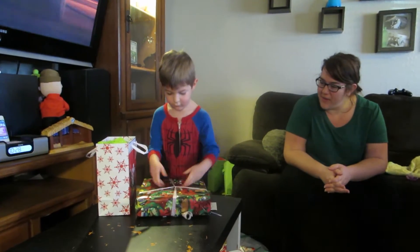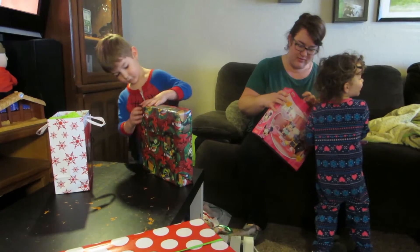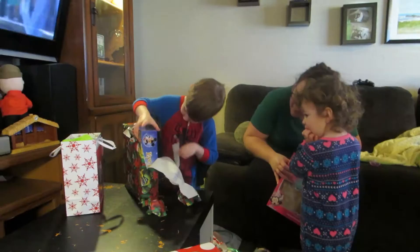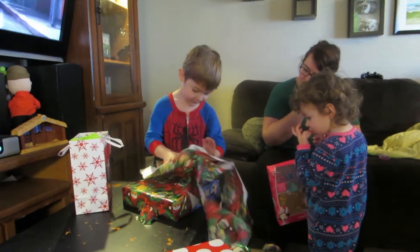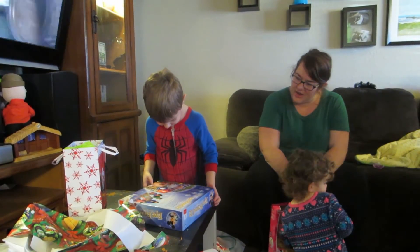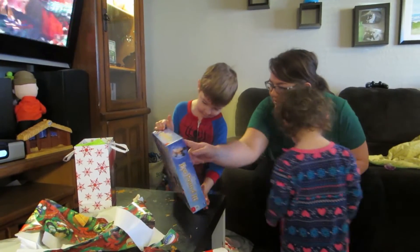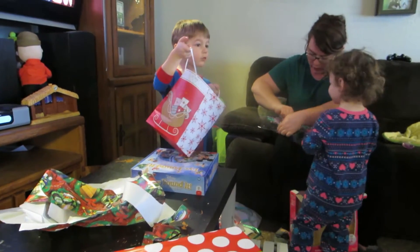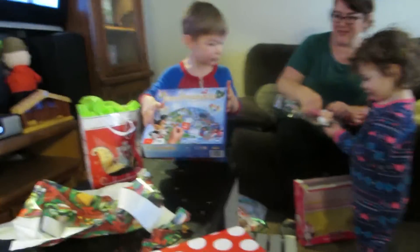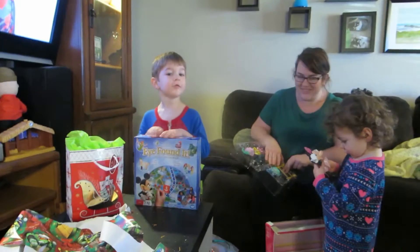Let's see what Eli got. Mimi mouth! Wrapping paper — are those jedi eyes? Hi eyes! What is it? Oh buddy, it's a game — what is it? Let's go to the other side. It says 'I Found It' — a hidden picture game. Oh, that's for your mommy and daddy! Look at that, that's cool. What do you say to Uncle Sean and Aunt Carolyn? Thank you! You're welcome! Do you know what it is, buddy?